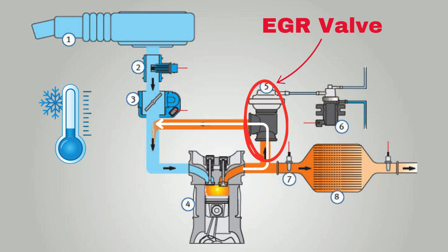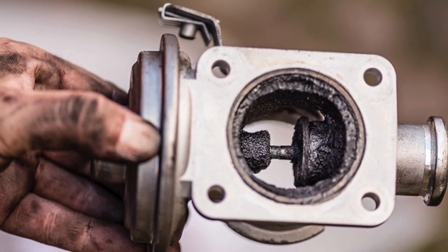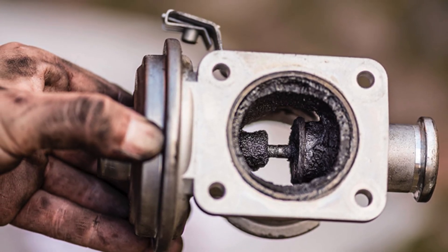The EGR valve works by opening and closing to regulate how much exhaust gas gets recirculated. A properly functioning valve balances performance, efficiency, and emissions. But when it goes bad, your car can suffer big time. Now that we know what the EGR valve does, let's jump into the common symptoms of a bad EGR valve.